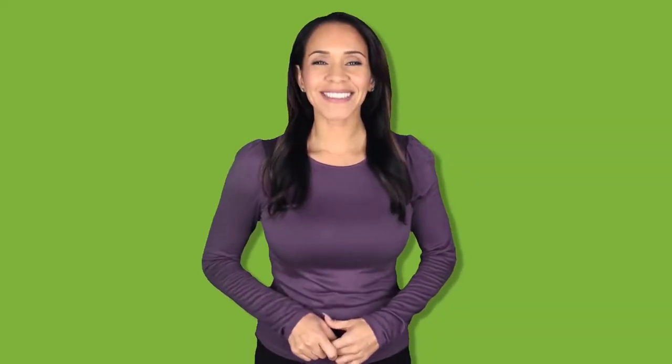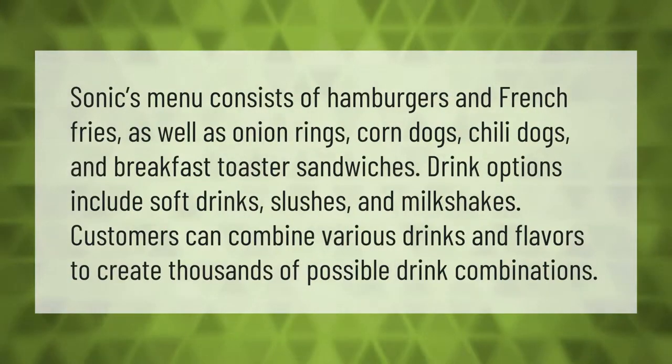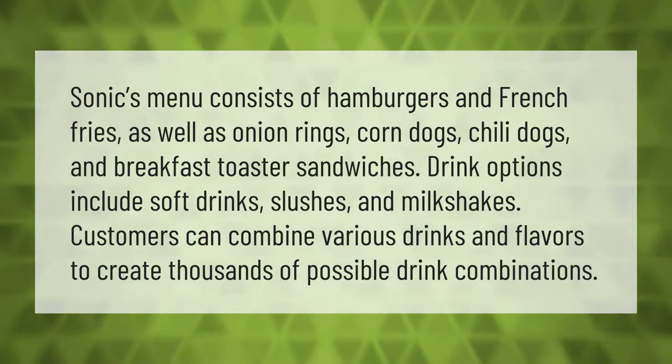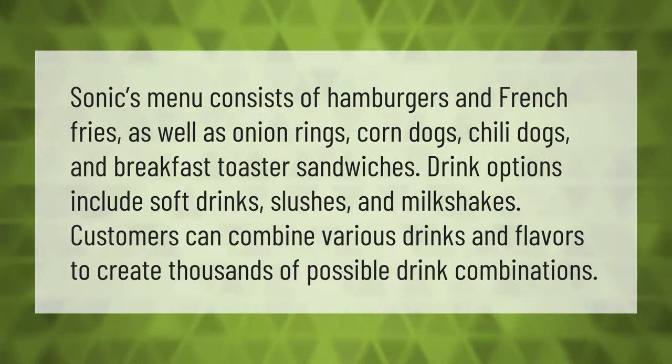Sonic's menu consists of hamburgers and french fries, as well as onion rings, corn dogs, chili dogs, and breakfast toaster sandwiches. Drink options include soft drinks, slushes, and milkshakes. Customers can combine various drinks and flavors to create thousands of possible drink combinations.